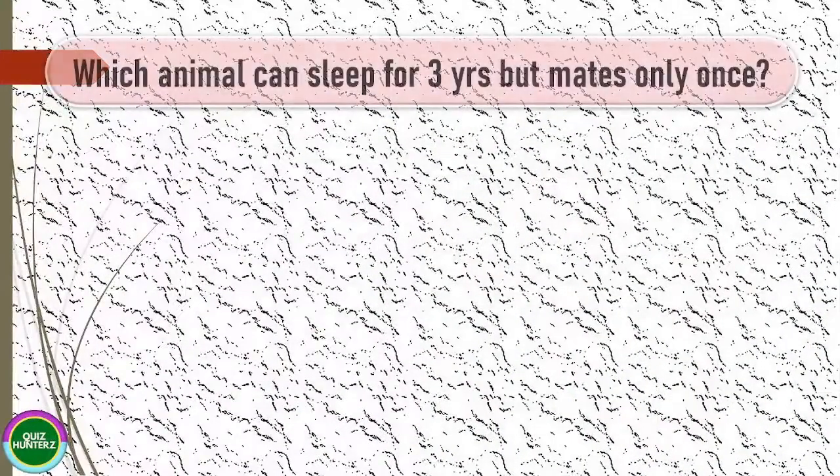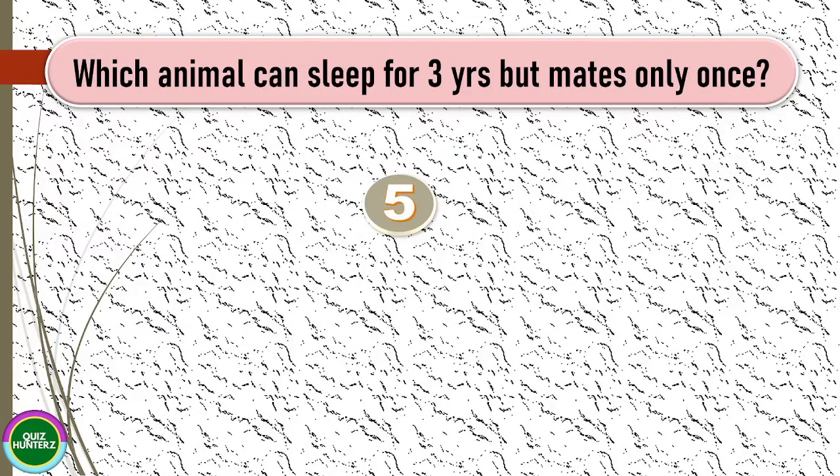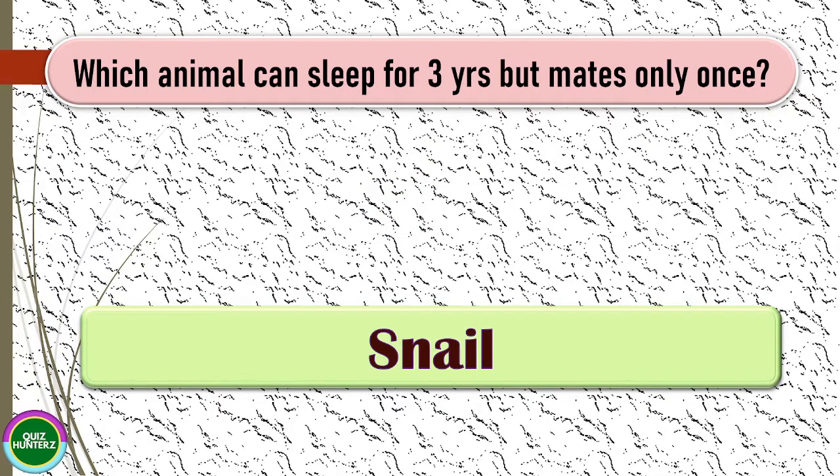Next question: which animal can sleep for three years but mates only once? The correct answer for this one is snail.